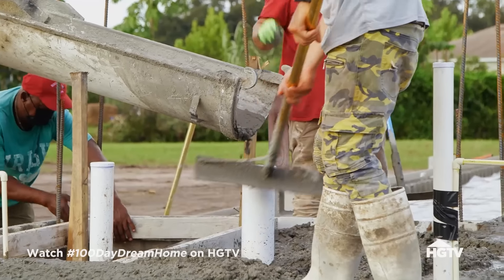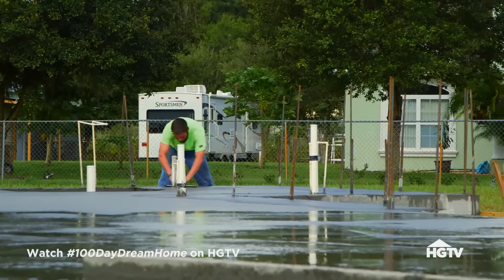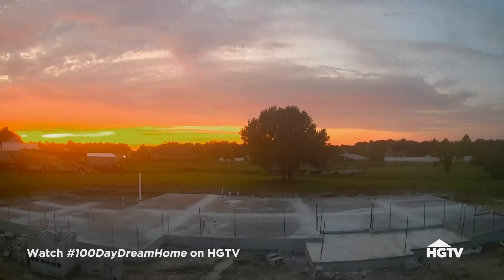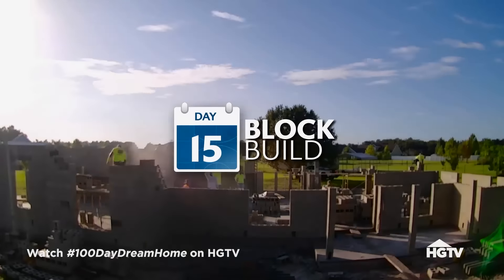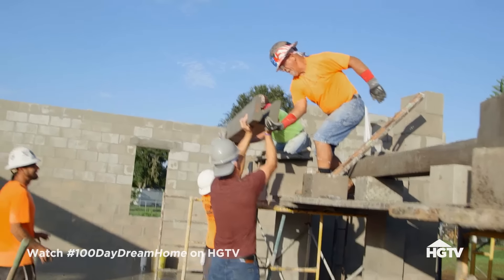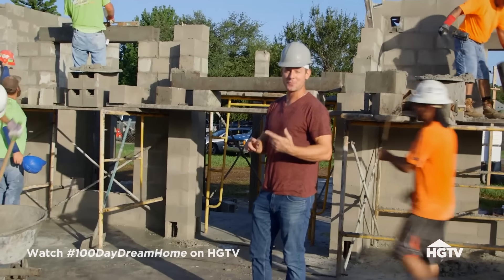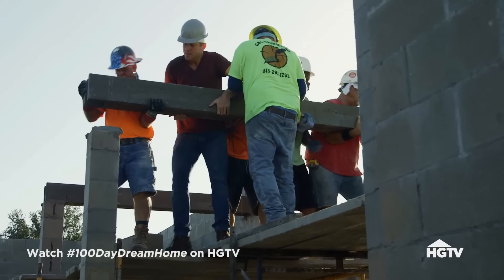We've got the footers already poured, so now we're pouring the entire foundation. We'll start on the right side of the house and work our way all the way to the garage. We should be able to get the entire slab poured today, get it set up, and start stacking cinder blocks pretty soon. We're putting the final course of block up — should have it done in the next hour. This is an important house because it's not just for Don and Natalie; it's also for Natalie's mom and all the grandkids.